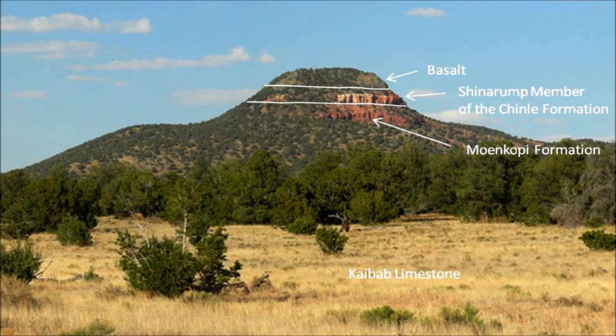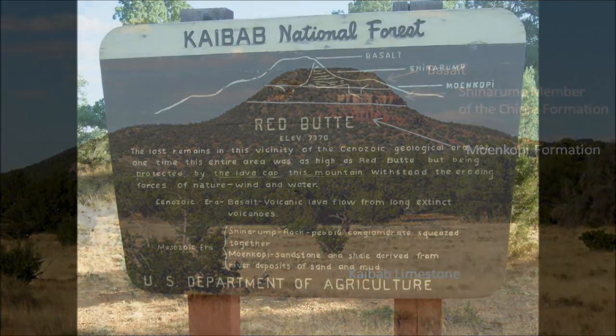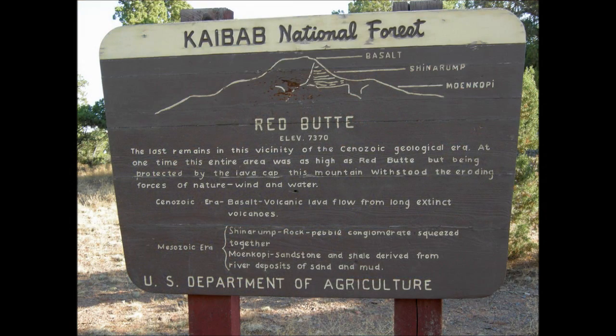According to young earth creationists, these are all layers laid down during the biblical flood, including many layers above that have since eroded away. The layers above began to erode around 50 million years ago when the entire Colorado Plateau region began to rise from sea level. The sedimentary layers we see in Red Butte are middle Triassic, around 240–245 million years old, capped by much more recent basalt from a lava flow around 10 million years ago, before the Grand Canyon formed. Most of the erosion that caused the Grand Canyon occurred within the last 6 million years, and there are US Forest Service signs on site that explain this to visitors.